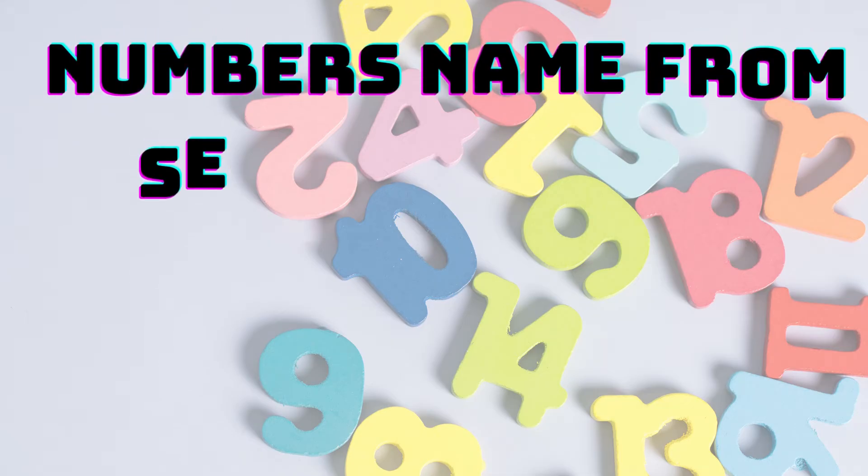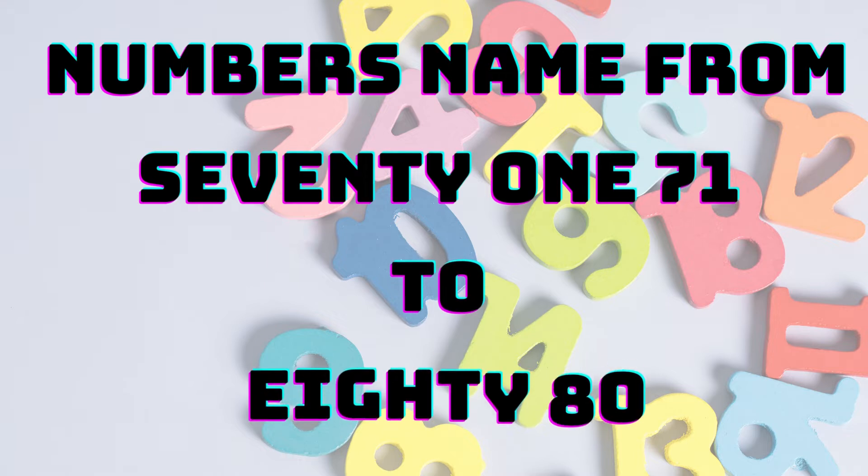Hello kids, in this video let us learn numbers named from 71 to 80.